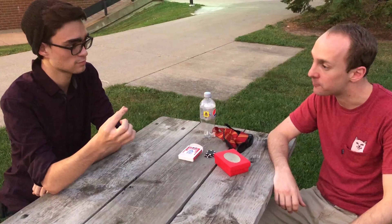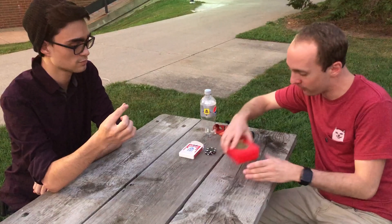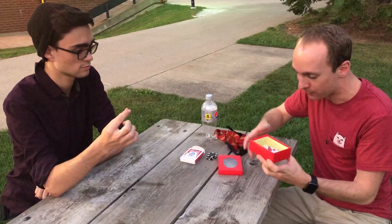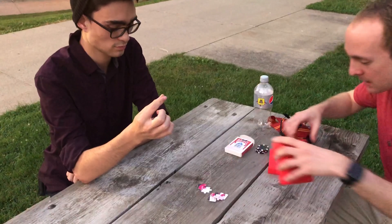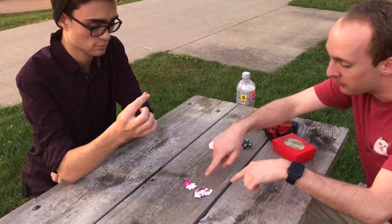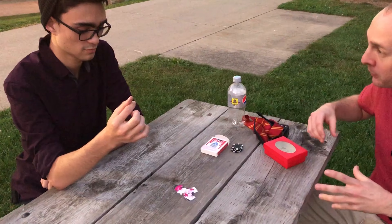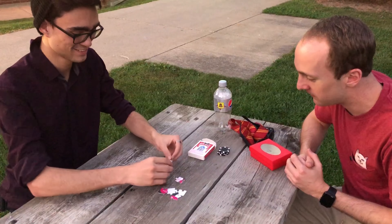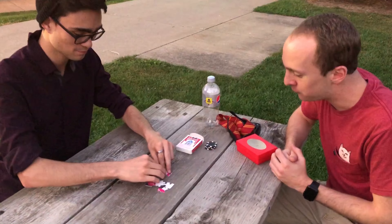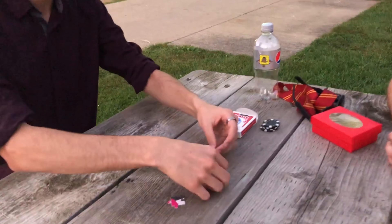I like puzzles too, and I brought this along to show you. This is actually a new puzzle I picked up here — I built this out. There are six pieces. It's a six-piece puzzle. I want you to just build it for me if you wouldn't mind. It shouldn't be too difficult. Very simple.